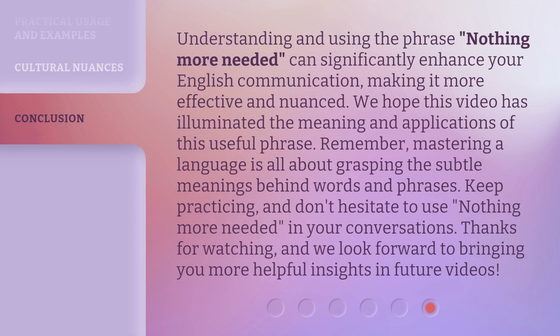Understanding and using the phrase 'nothing more needed' can significantly enhance your English communication, making it more effective and nuanced. We hope this video has illuminated the meaning and applications of this useful phrase. Remember, mastering a language is all about grasping the subtle meanings behind words and phrases. Keep practicing, and don't hesitate to use 'nothing more needed' in your conversations. Thanks for watching, and we look forward to bringing you more helpful insights in future videos.